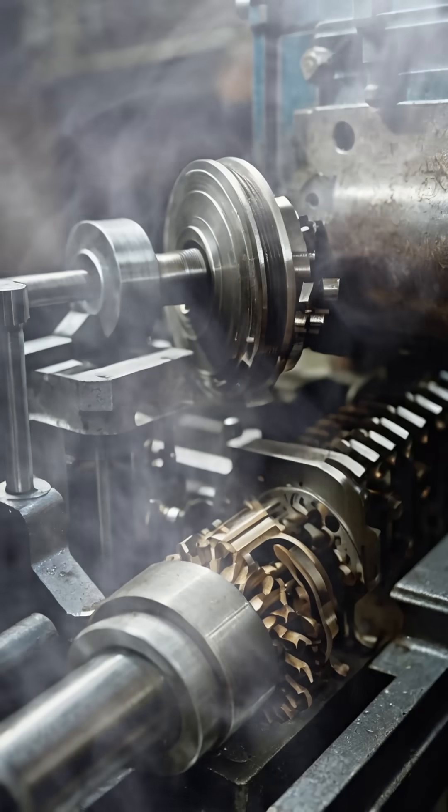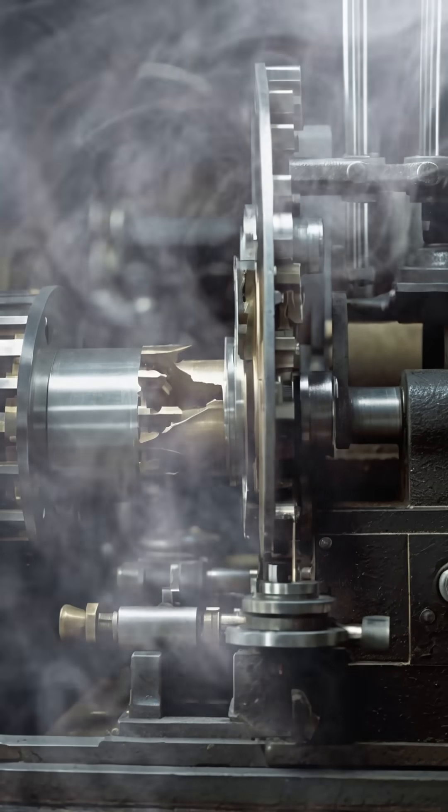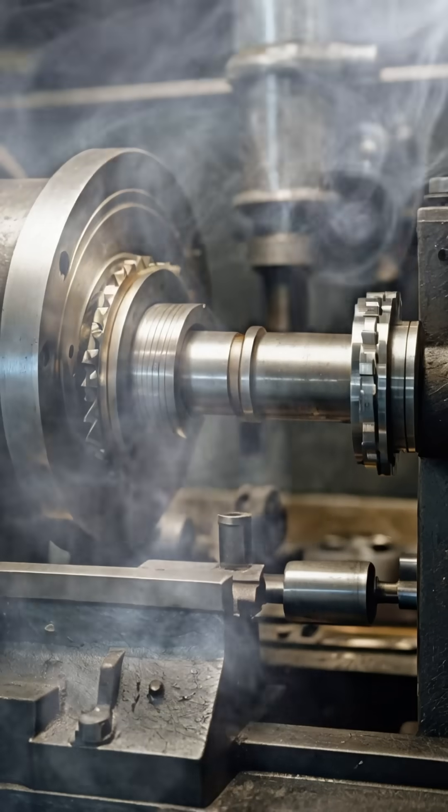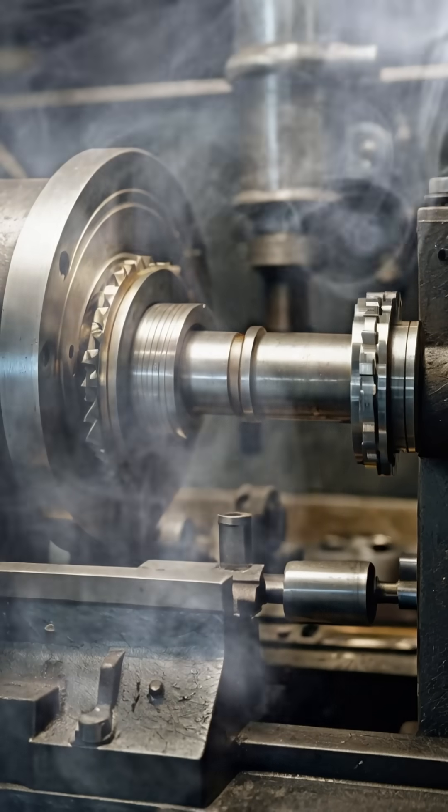as it enabled the mass production of uniform and interchangeable metal parts, a foundational requirement for the machines and engines that powered the Industrial Revolution.